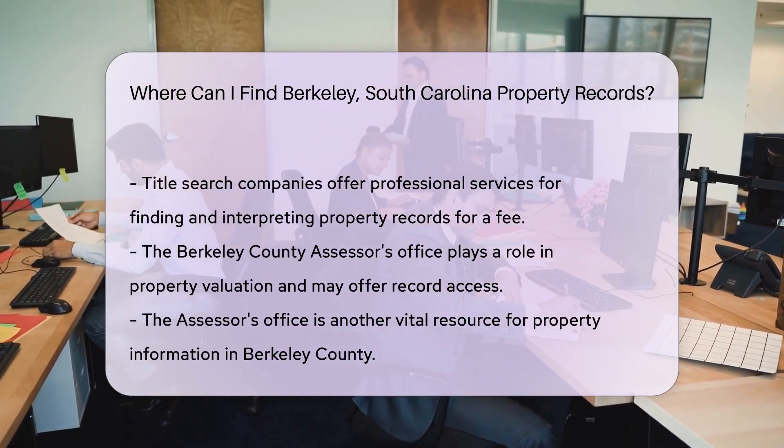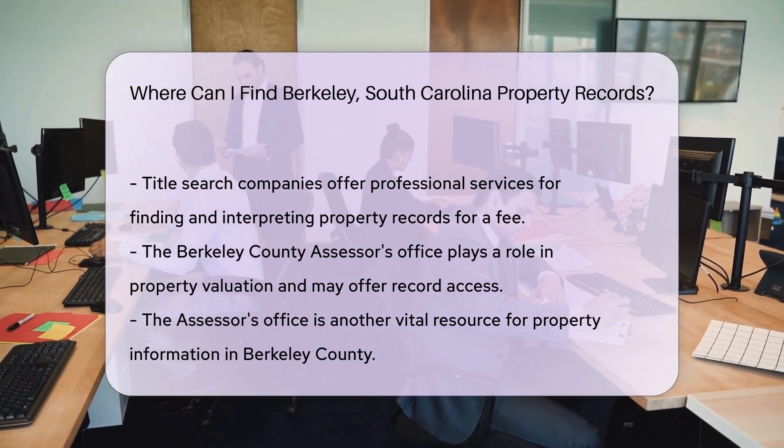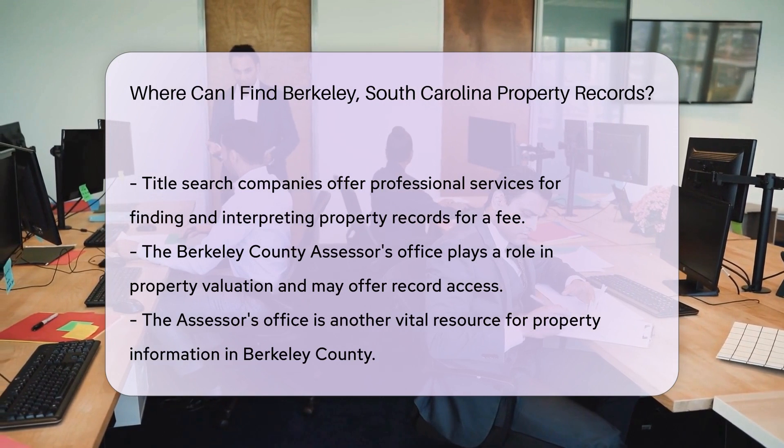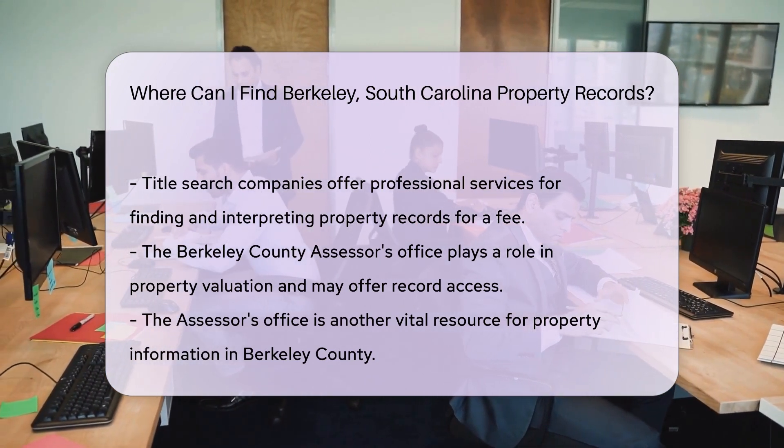For those who prefer a more guided approach, title search companies can help. They specialize in finding and interpreting property records, but remember they might charge a fee for their Sherlock Holmes-like services.